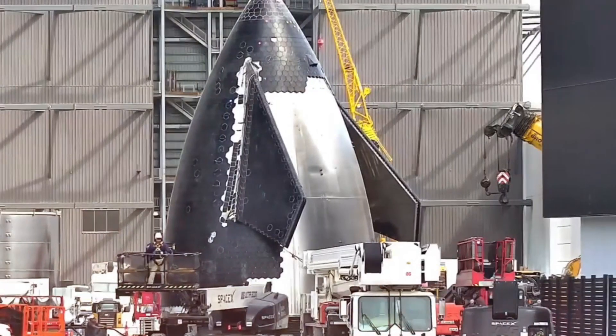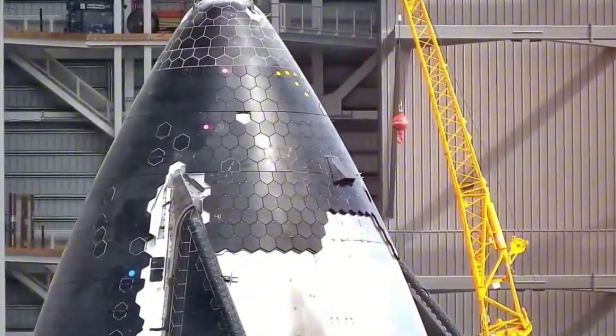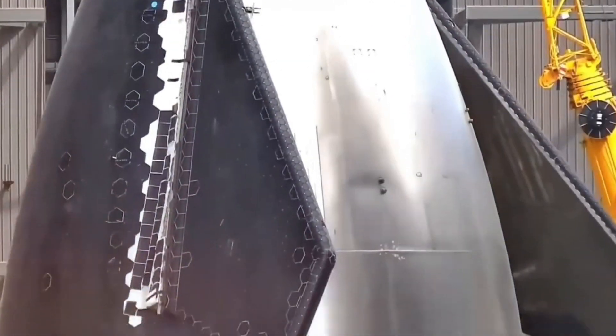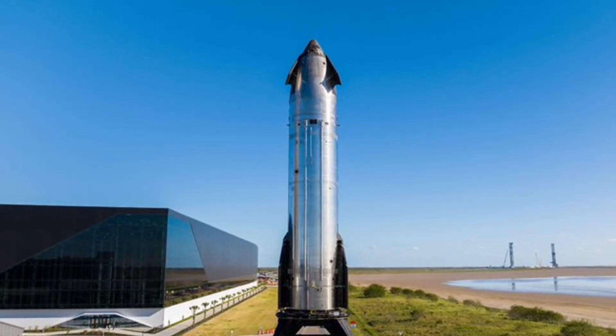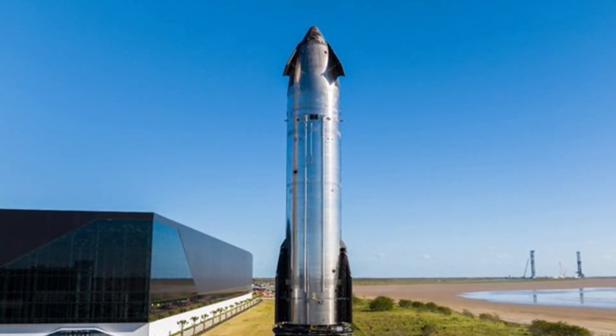The Block 2 redesign represents more than just an upgrade — it's a complete rethinking of how these crucial control surfaces should work. The most dramatic change comes in the forward flaps, and it's here where Elon Musk's engineering instincts played a crucial role. Musk revealed: 'I'm so glad we finally fixed the forward flap design.'